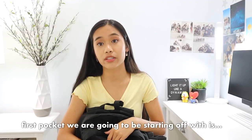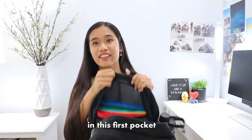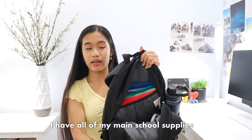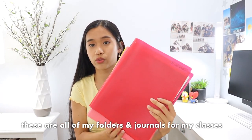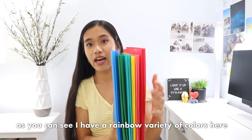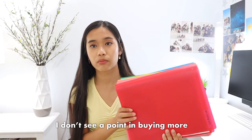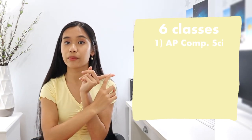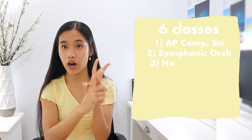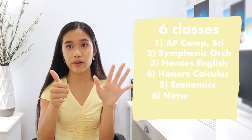The first pocket we're going to start off with is the main pocket right here. In this first pocket I have all of my main school supplies. There's also a laptop compartment — I'm using the laptop lip for all of my folders. These are all of my folders and journals for each of my classes. I have a rainbow variety of colors. I've also had these since freshman year — I don't see a point in buying more if you already have good condition ones, especially because these are the plastic ones. I'm taking six classes this year: AP Computer Science, Symphonic Orchestra, Honors English 12, Honors Calculus with Applications, and Economics Network Operations, which is a double period.